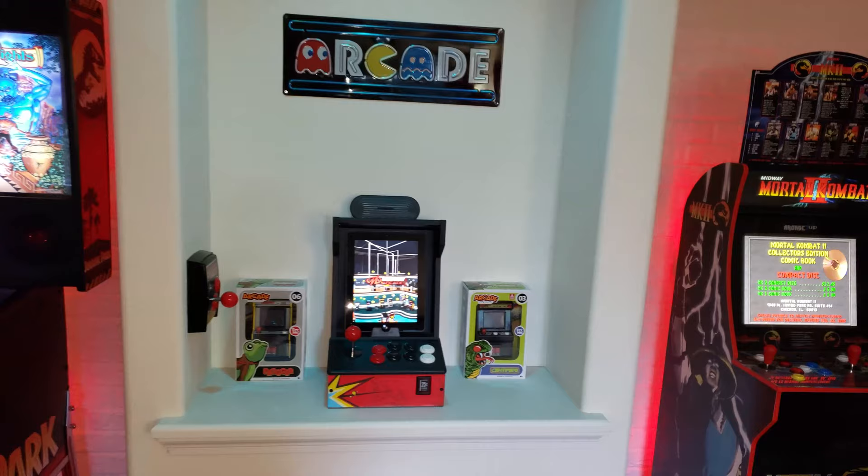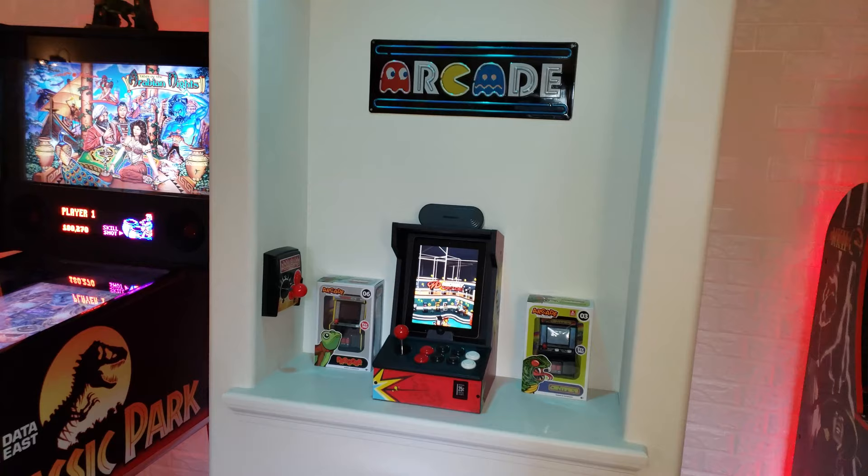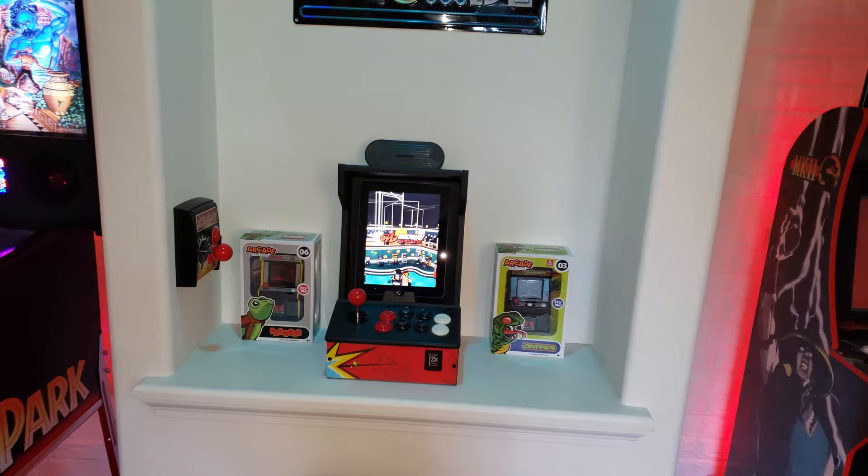Let's keep this tour going and move over here to this little nook. This is where the game room started — the very first thing I put up here was this iCade. Everything started from there. I got the iCade at Toys R Us quite a few years back. I have an iPad 2 in there, and it still works great. It's actually a lot of fun.